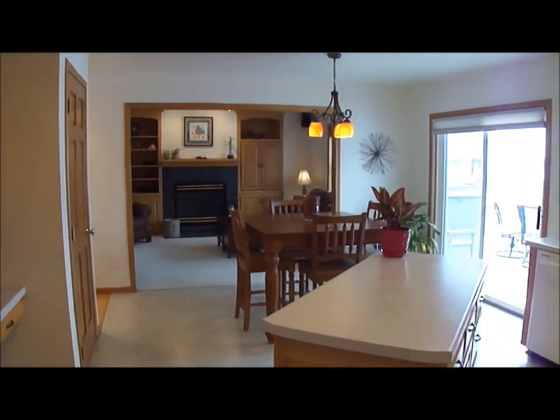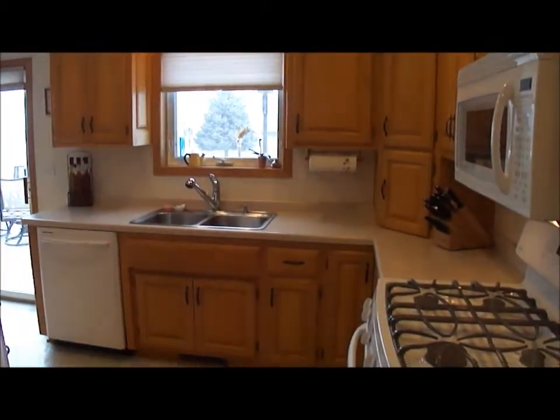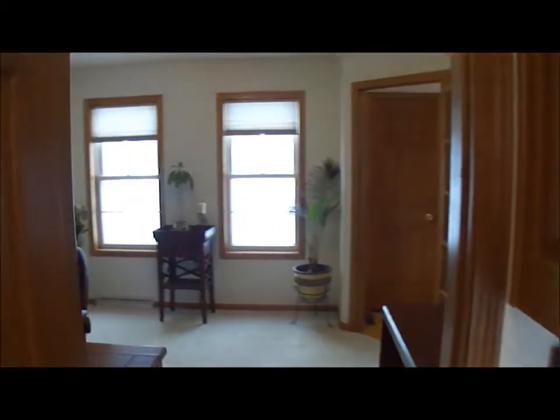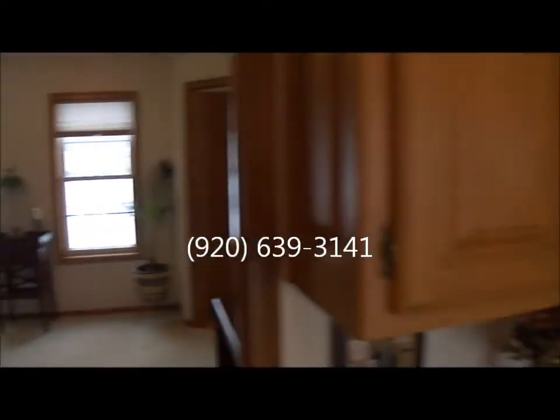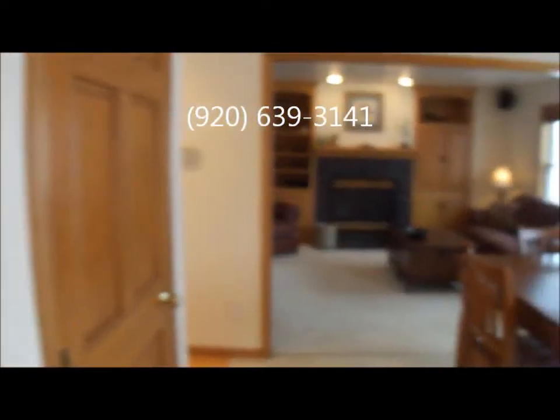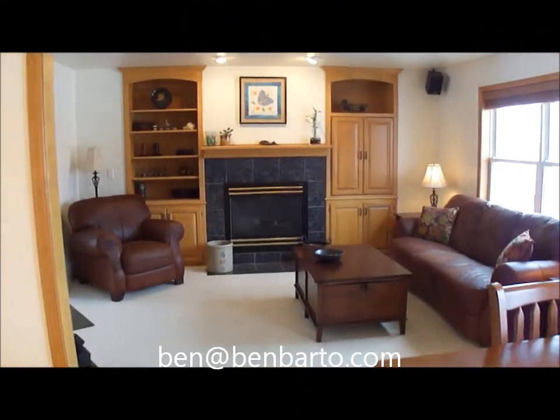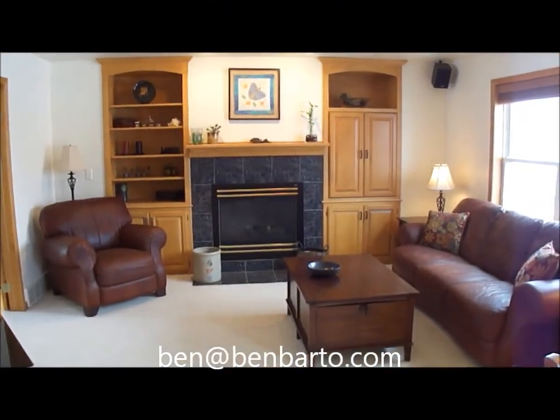I hope you enjoyed this video tour of 1997 Swanstone Circle in the town of Ledgeview. If you have any additional questions or would like to set up a private showing, please give Ben Bartolazzi a call at 920-639-3141, or you can send an email to Ben at BenBardo.com.